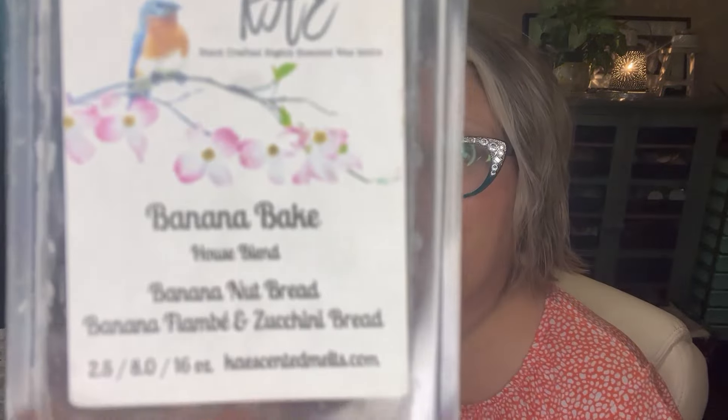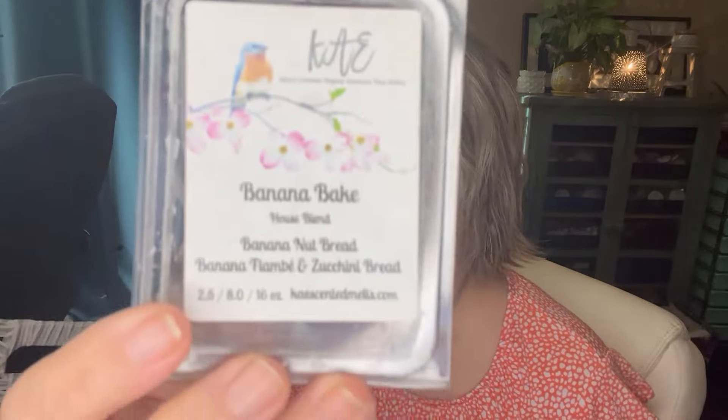I got through a little bit of vendor wax — I'll quickly go through those. This one is Banana Bake from Kay's Scented Wax Melts. The scent notes are banana nut bread, banana flambe, and zucchini bread. I really, really enjoyed this banana — it's one of the more authentic kind of bananas. I think it's because of the banana flambe with that zucchini bread together, which just kind of tones down the laffy taffiness and makes it really nice. I would repurchase that.